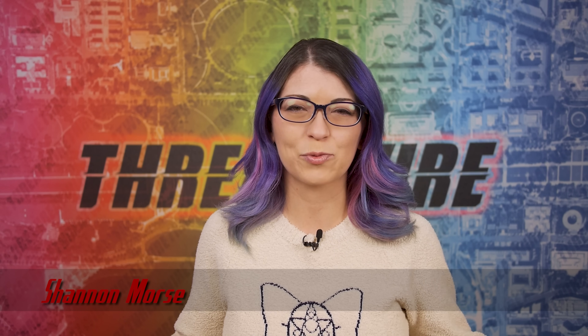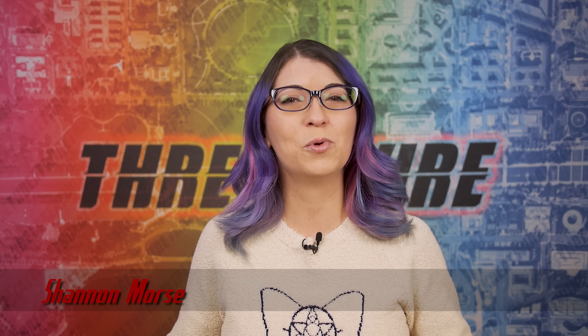Greetings, I'm Shannon Morris and this is ThreatWire for January 24th, 2023. This is your summary of the threats to our security, privacy, and internet freedom.